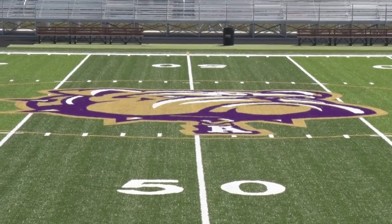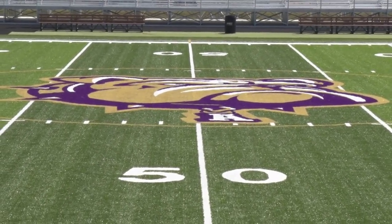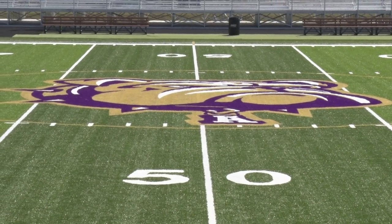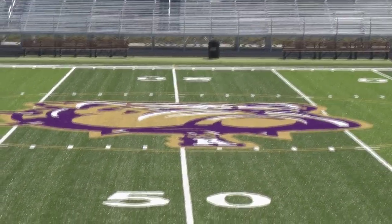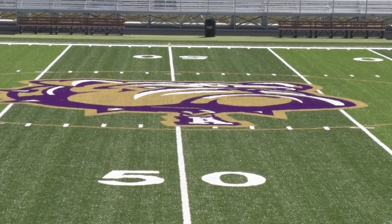Ada was the first to commit to turf in early 2021. War Memorial Stadium has undergone an extensive facelift, with new bleachers added on the visitor's side and talk of some renovation to the home side. The new turf is an added caveat to first-year head coach Toby Smith's new regime.